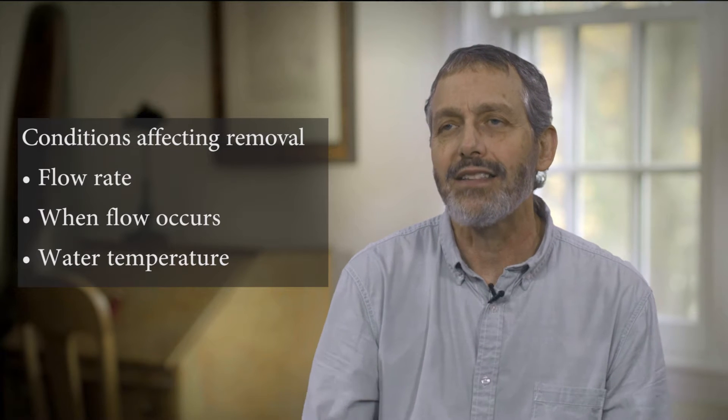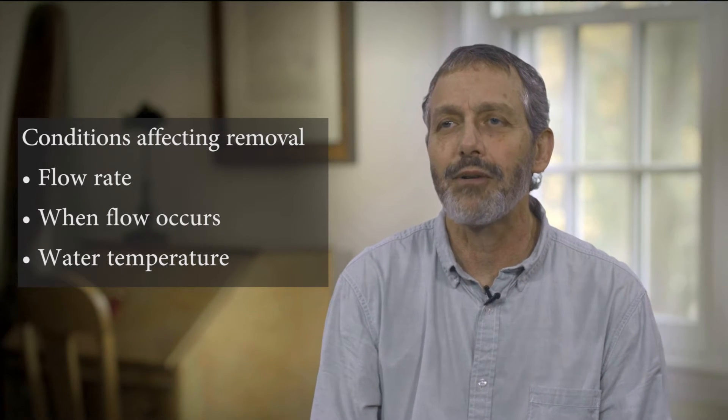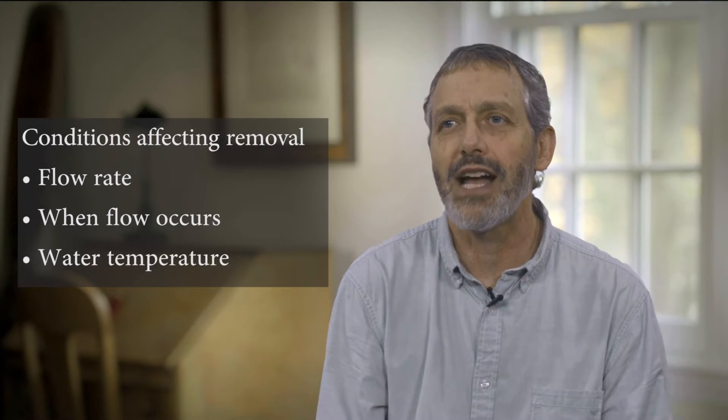In terms of the nitrate reduction percentage from a wood chip bioreactor, the average used in the nutrient loss reduction strategy was 25%. That's an average loss, but it's going to vary dramatically from year to year and bioreactor to bioreactor.